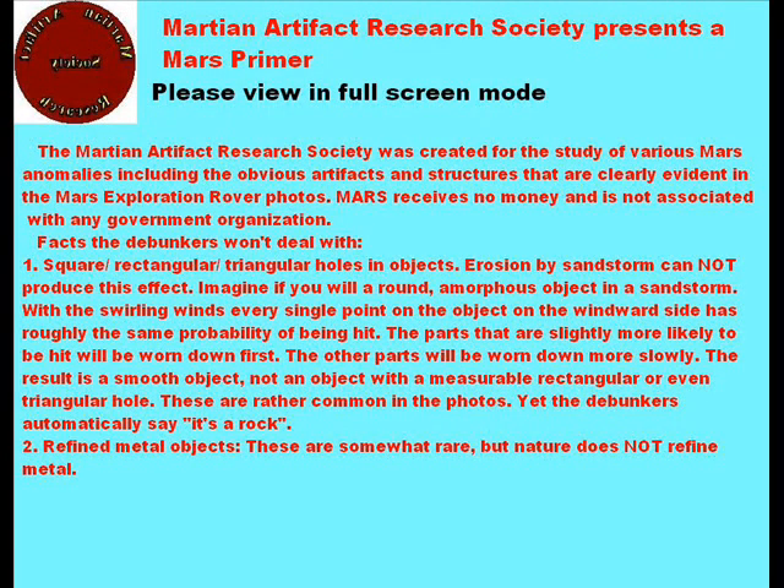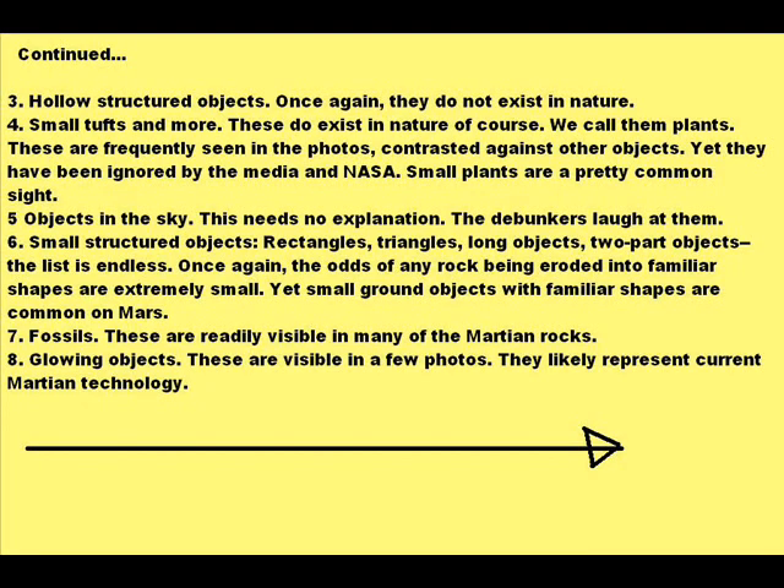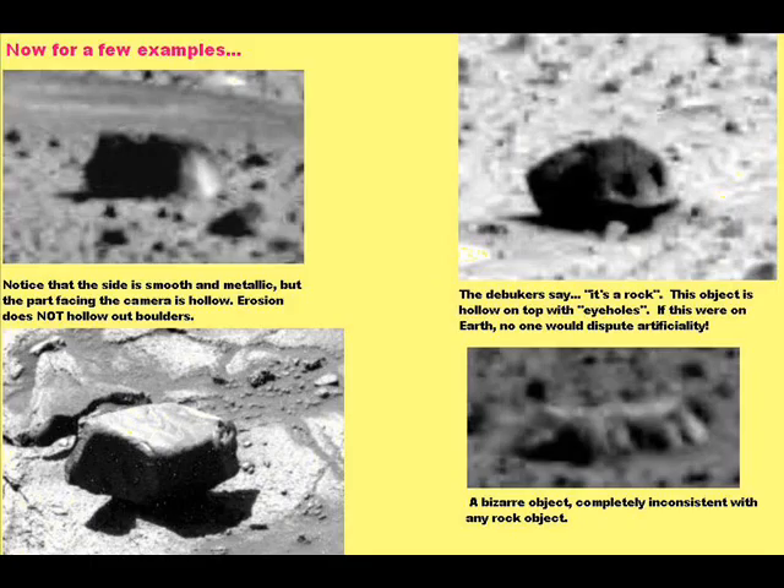Thank you for viewing Martian Artifact Research Society's premiere video. In here you will see reasons why these objects are not simple rocks sitting on Martian ground.